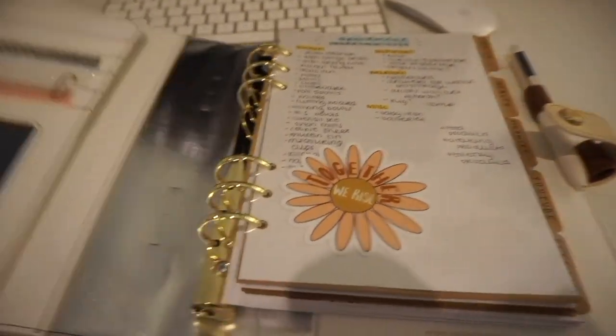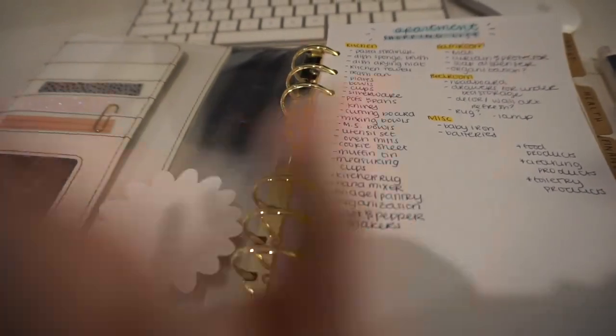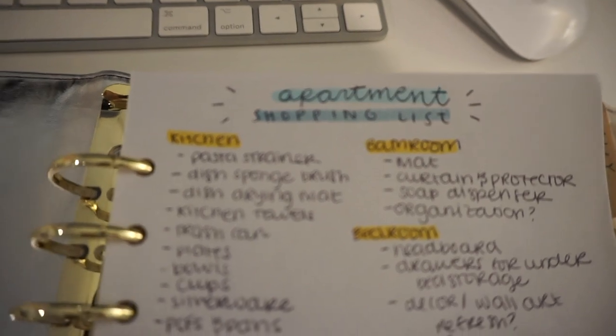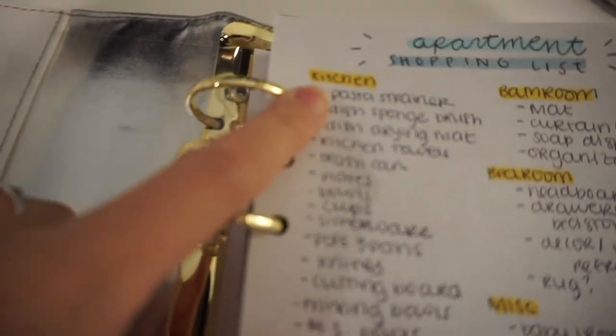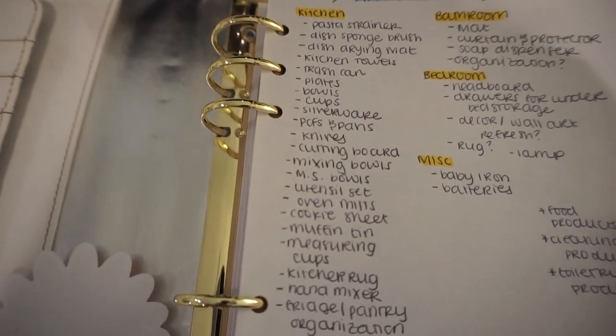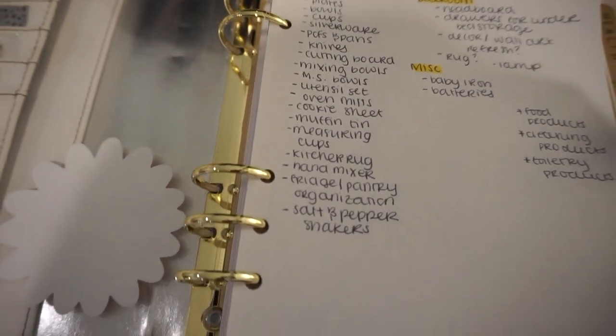I actually just wrote myself a little list of things that we're going to be trying to look for today. I don't know if I'm going to be able to find everything, but I'll give you guys a quick overview. Inside my Webster's Pages planner I made it the front page so it'd be really easily accessible in the stores. It's got all of these things for the kitchen — I'm trying to make it focus so you guys can kind of read those.